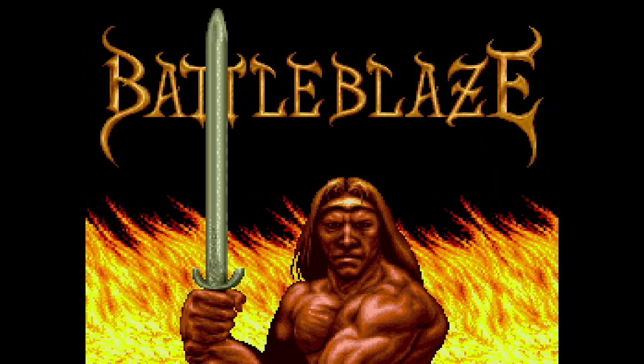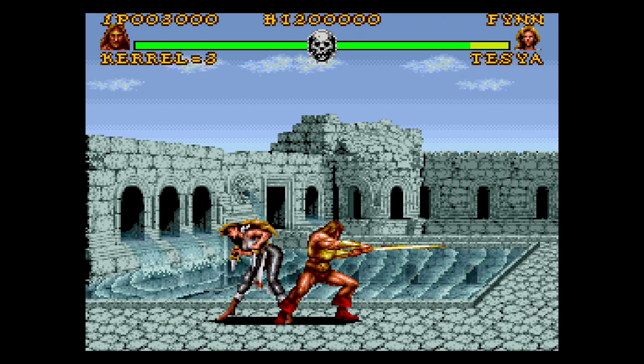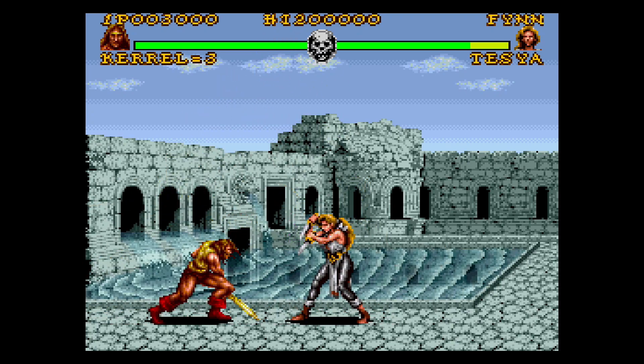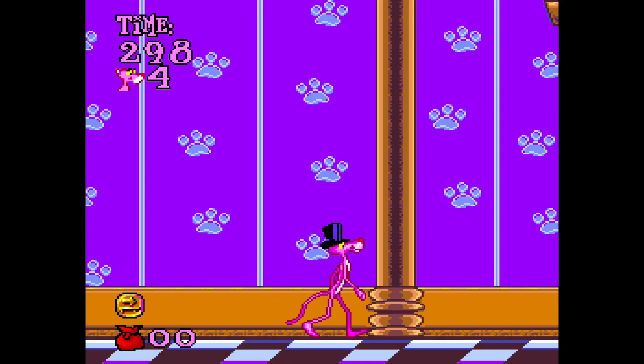Here are 10 Super Nintendo games you can buy when you're kind of broke. Maybe you're at a convention or a video game store and you see all the great games you want to grab, but they're a little bit too expensive. You don't want to leave empty-handed. You can find some pretty fun games at a cost-efficient rate. All the games on this list are going to be between $5 and $15.